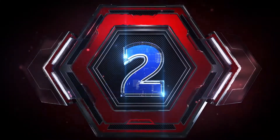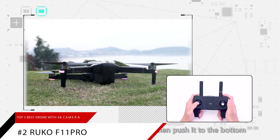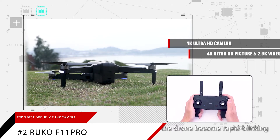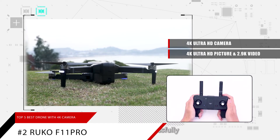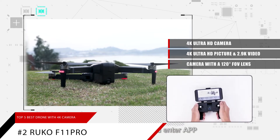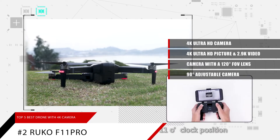At number 2 is the Ruko F11 Pro. This drone comes with a 4K Ultra HD camera. Experience breathtaking 4K Ultra HD picture quality and 2.9K video for stunning clarity, deep contrast, and vivid colors. Feel the unbelievable beauty in ultra-high definition — the camera with a 120-degree FOV lens and 90-degree adjustable camera gives a broad view of every memorable moment.